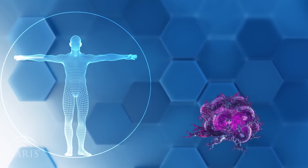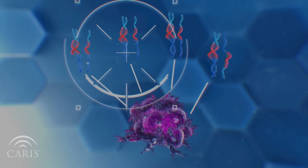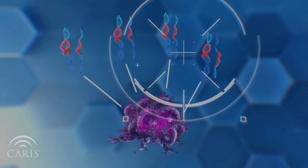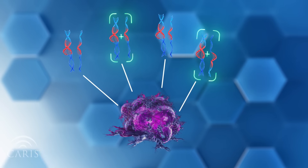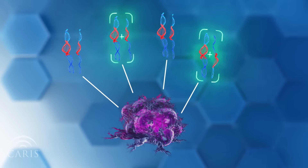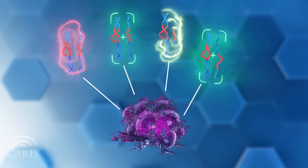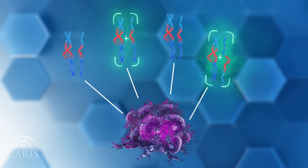Targeted therapy works, but only if we know what mutations the tumor has. By sequencing the DNA and RNA of a tumor, we can identify rare mutations which are highly sensitive or receptive to a specific type of targeted therapy. By contrast, some mutations cause resistance to targeted therapies and a patient would not receive any benefit from that treatment.